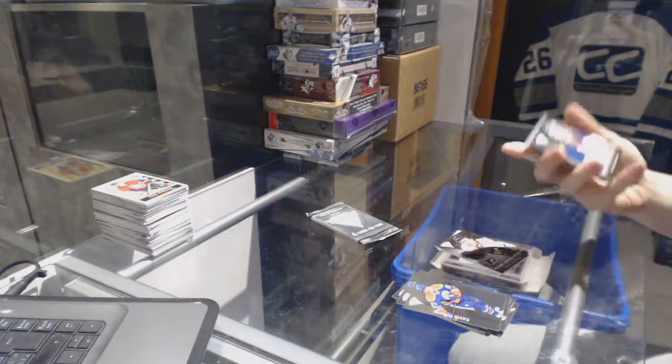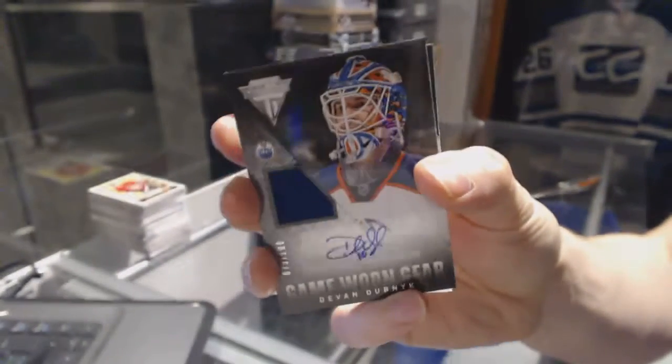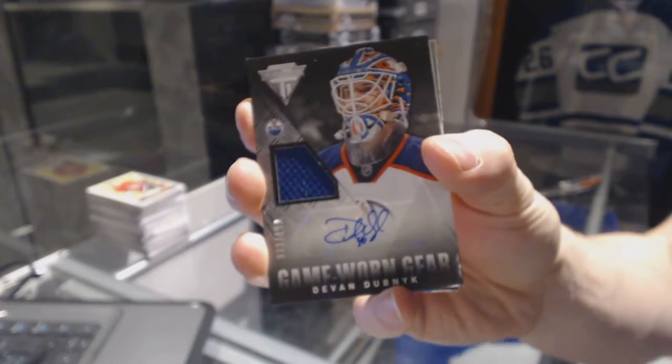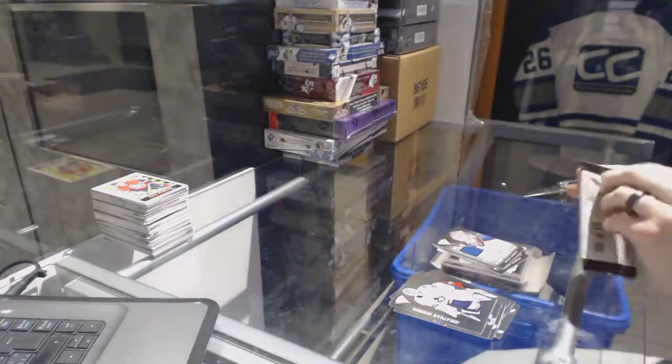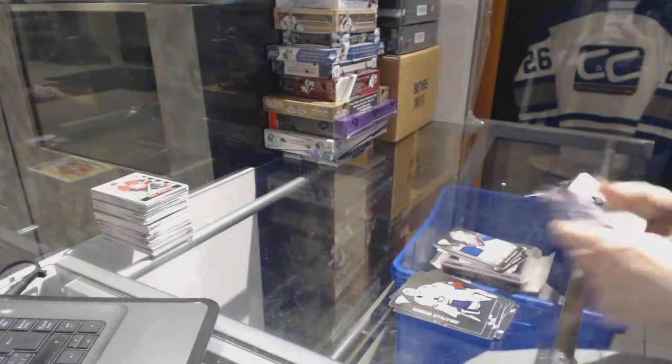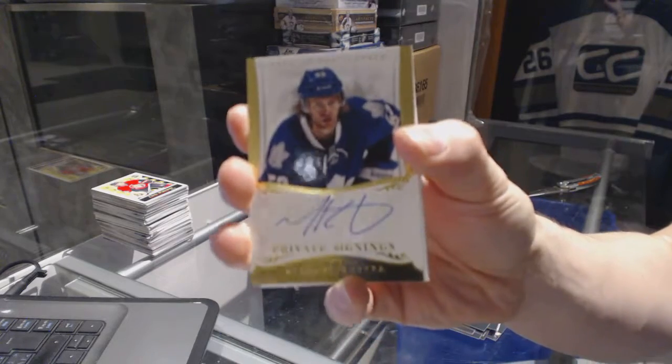We've got a game gear jersey and autograph number to 100 for the Edmonton Oilers, Devin Dubnyk. And we've got a private signings number to 199 for the Toronto Maple Leafs, Mike Kostka.